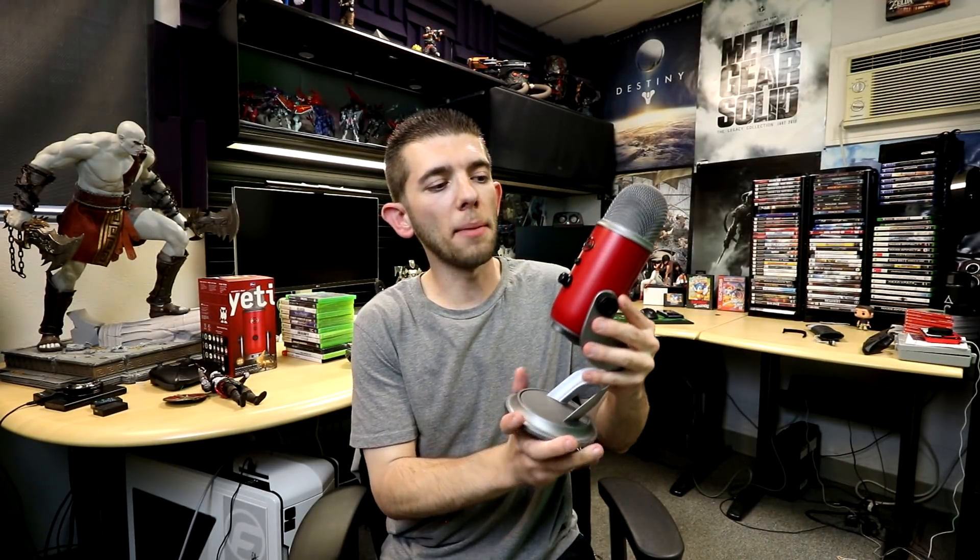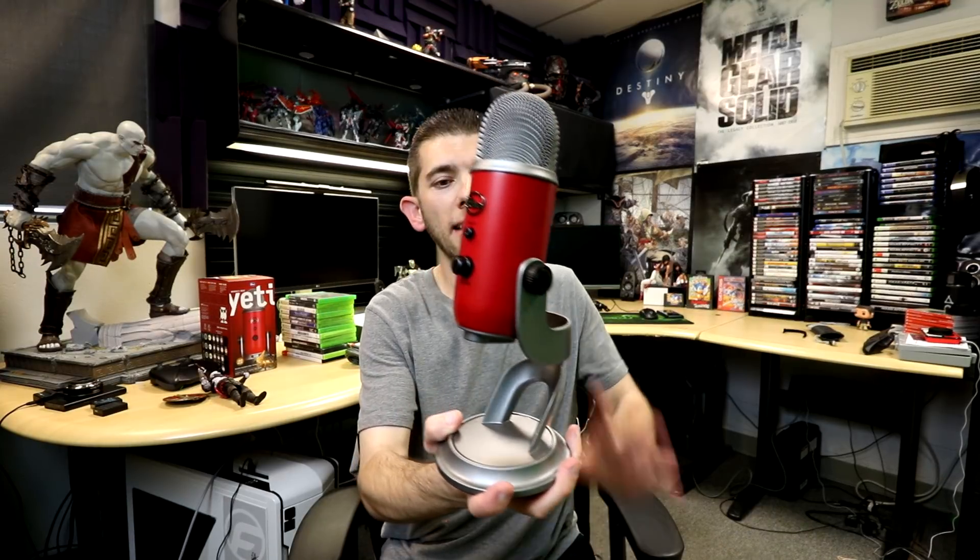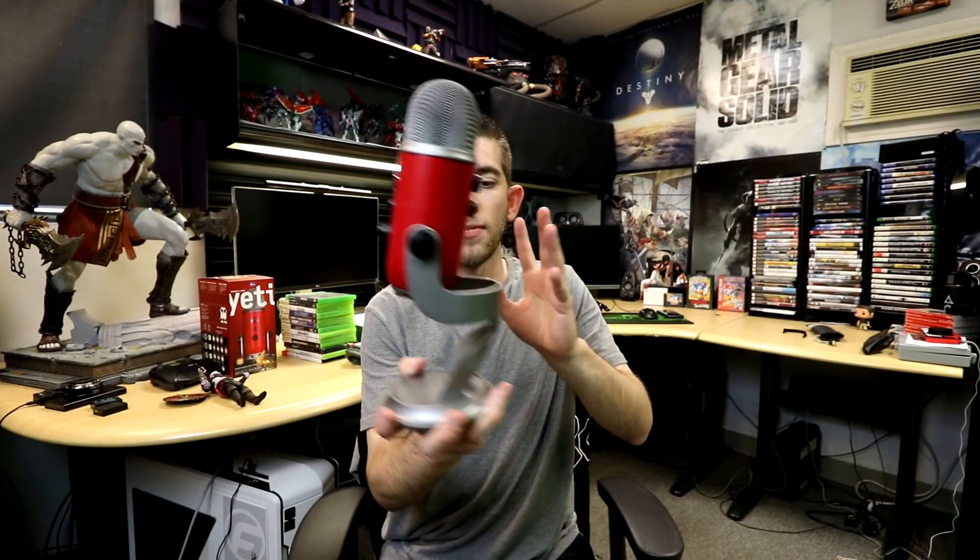Unless they would have done some type of design on it, or maybe removed the Blue logo and put the Assassin's Creed symbol, then I could see it. But this really screams God of War. It has that nice dark red color tone. And the base has this nice dark metallic silver to it, compared to my old one which had a bright shiny silver tone.